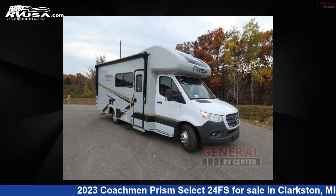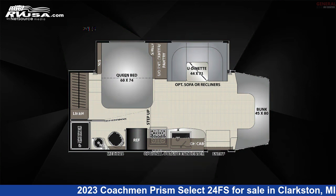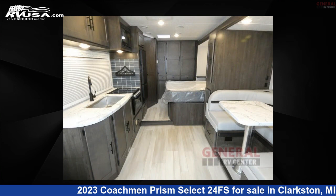This 2023 Coachman Prism Select 24FS is a Class C RV. It is located in Clarkston, Michigan, 48348, and is offered for sale by General RV Center.